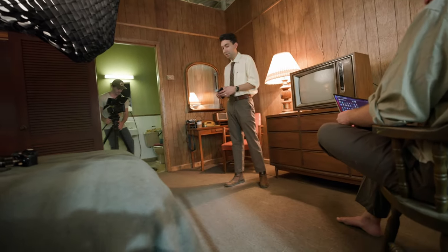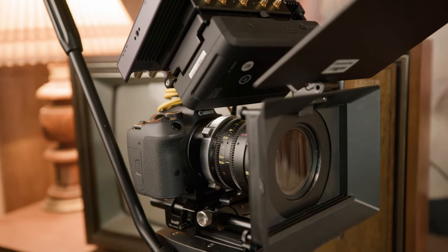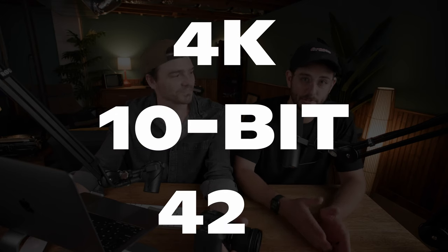Let's talk about a couple of the features that make this camera really favorable for shooting a commercial. This camera shoots in something called super fine mode, which is 7K oversampling downresed to 4K, so you get really clean images. We were actually really impressed with that. And it's 4K 10-bit 422.